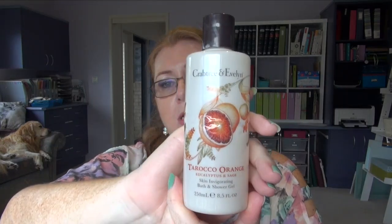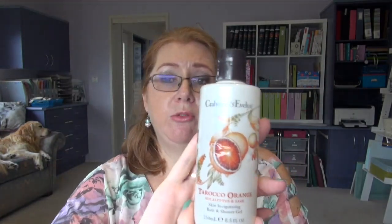On to some body products. I've used up — very sadly — my Tarrico Orange Crab Trin Evelyn body wash, or shower and bath gel. I just love this. The only problem is when I use it, I instantly get transported back to Germany, because it was on a German trip this time last year that I used a travel set of this. But I love this and will definitely be rebuying it. If I had to vote for only ever using one body wash again, this would be it. I absolutely love it.